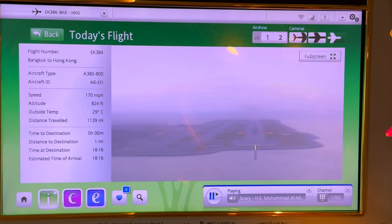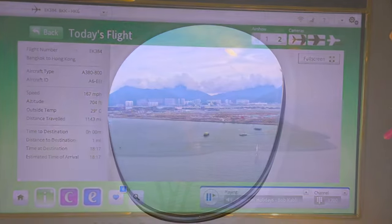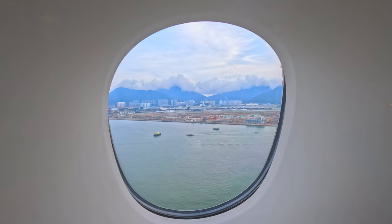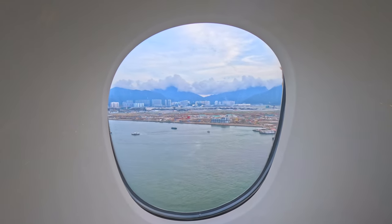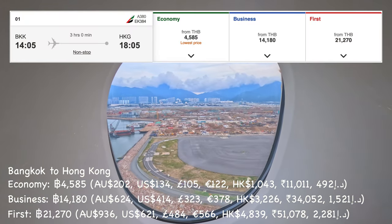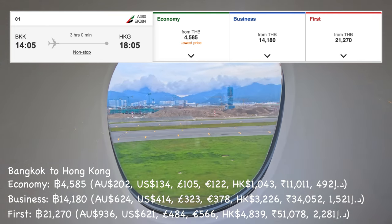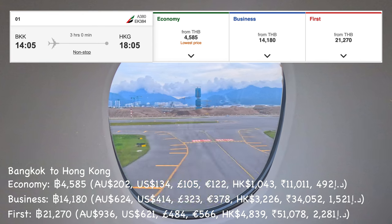Of course, flying first class usually comes with a very high price tag. The two most affordable routes you can take are between Bangkok and Hong Kong, and Sydney and Christchurch. I paid just over AU$900 for this flight, and I believe this is the cheapest Emirates A380 first class flight across its entire network, without using points.